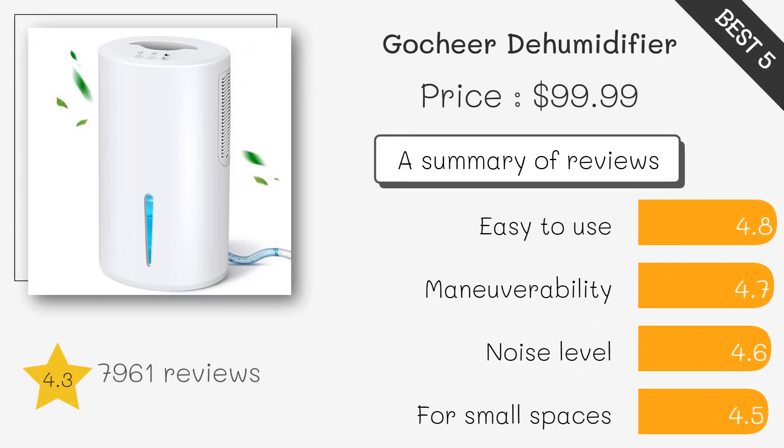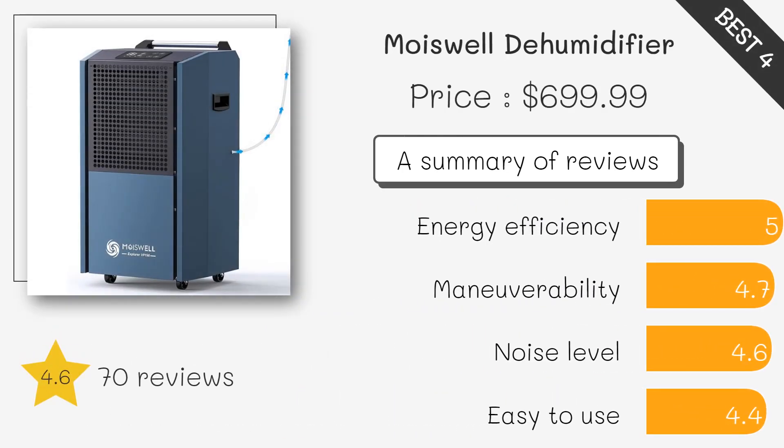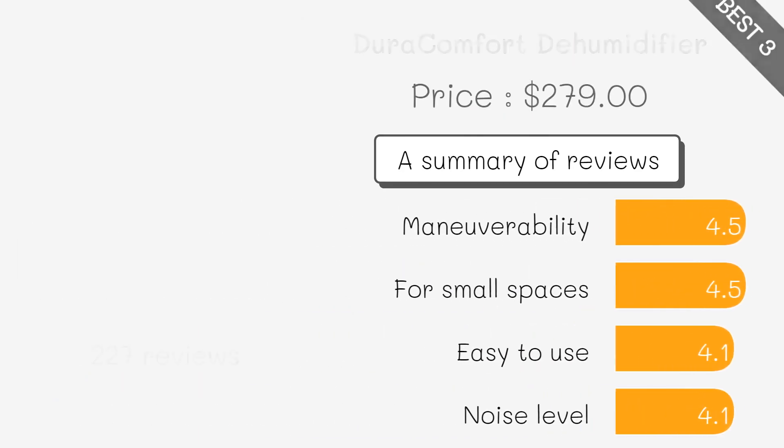LED display, transparent water level indicator, and effective moisture removal. Built-in pump, energy efficient, and adjustable humidity settings. Quiet operation, user-friendly controls, and suitable for medium-sized rooms.